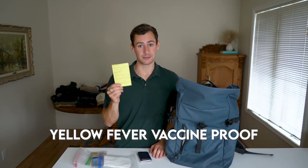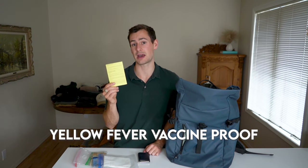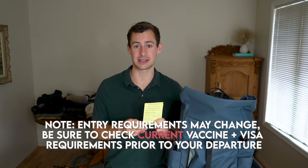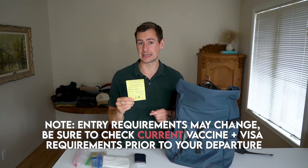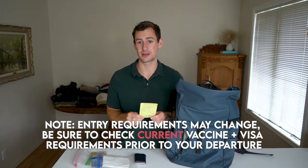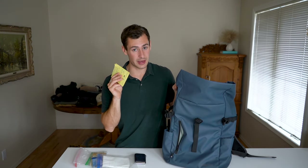Yellow fever vaccine — as of the day I'm making this video, Uganda is the only country that currently requires a yellow fever vaccine to enter. For the other countries I'm visiting it's simply recommended, because yellow fever is still prevalent in many of these regions. Once you get your yellow fever vaccine, it's valid for life. It used to be that you'd get a booster every 10 years, but now the policy has changed — you only need it once and you're good to go for life.